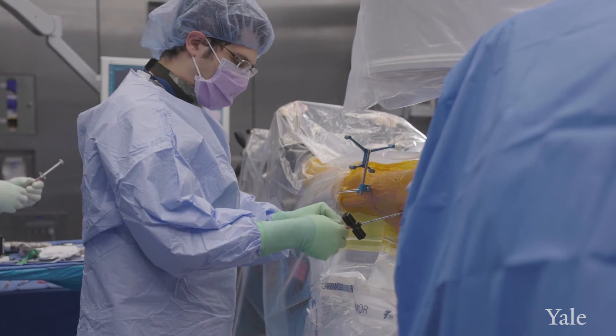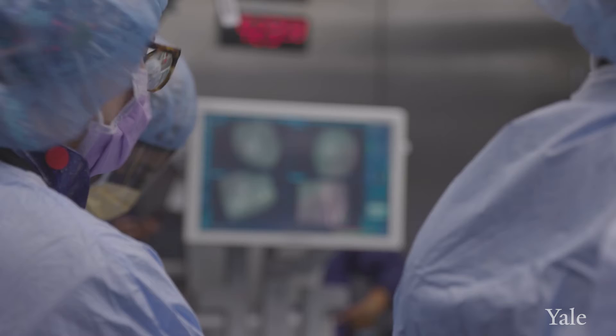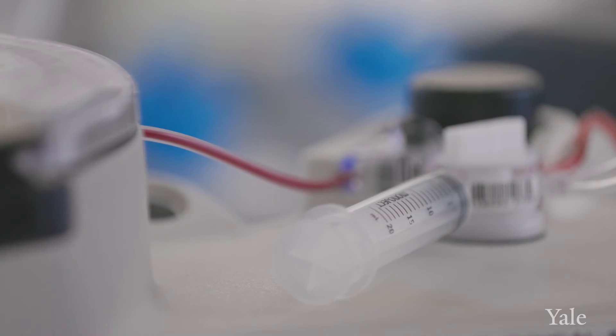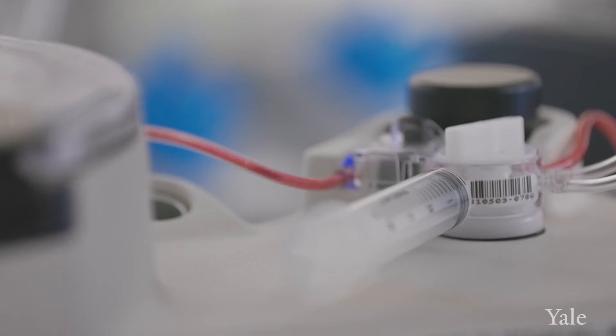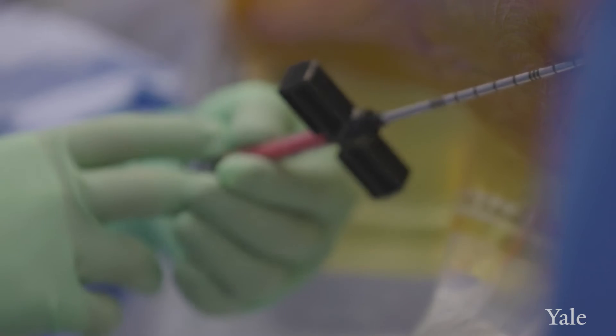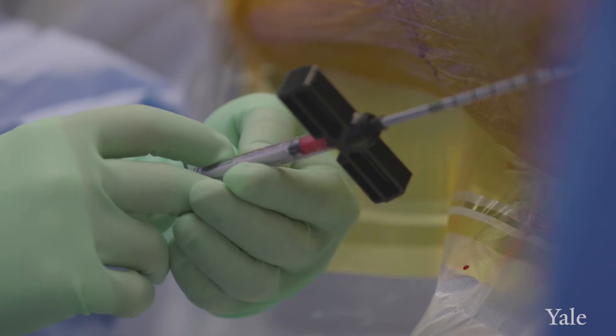At Yale, we harvest the stem cells from the patient's bone marrow in their pelvis. We take some of that bone marrow and during the surgery we process it in a centrifuge, and we're able to isolate and concentrate down the stem cells.